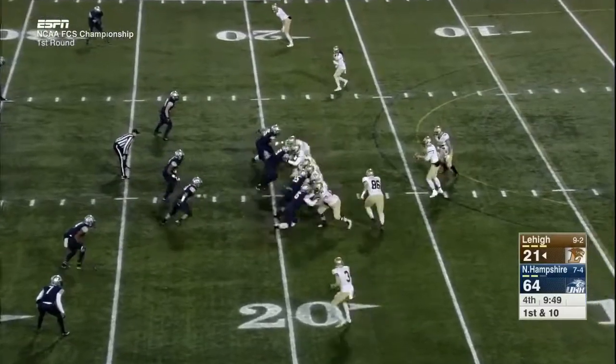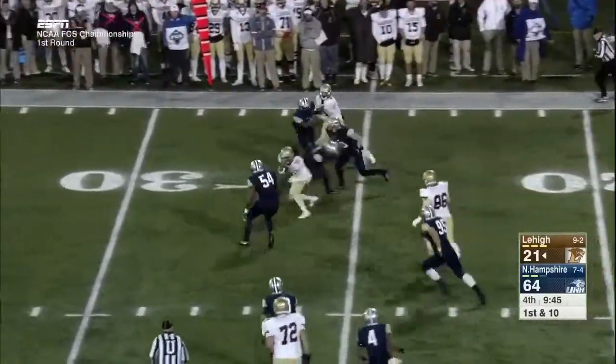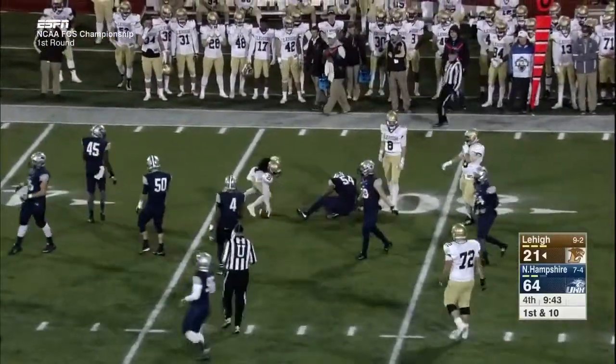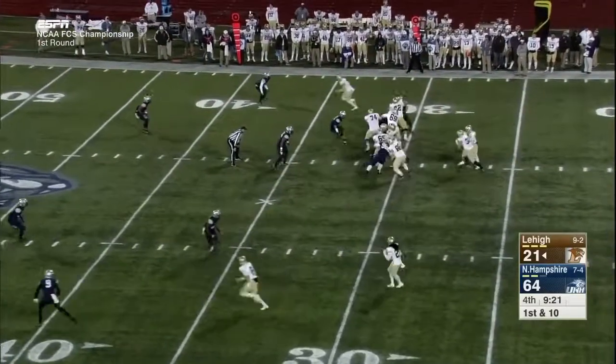Next time the Wildcats get the ball, Szafnitsky makes a quick toss again to Knott — a nice block from the wide out Casey on the play. Patriot League history: they won two of the previous three championships.